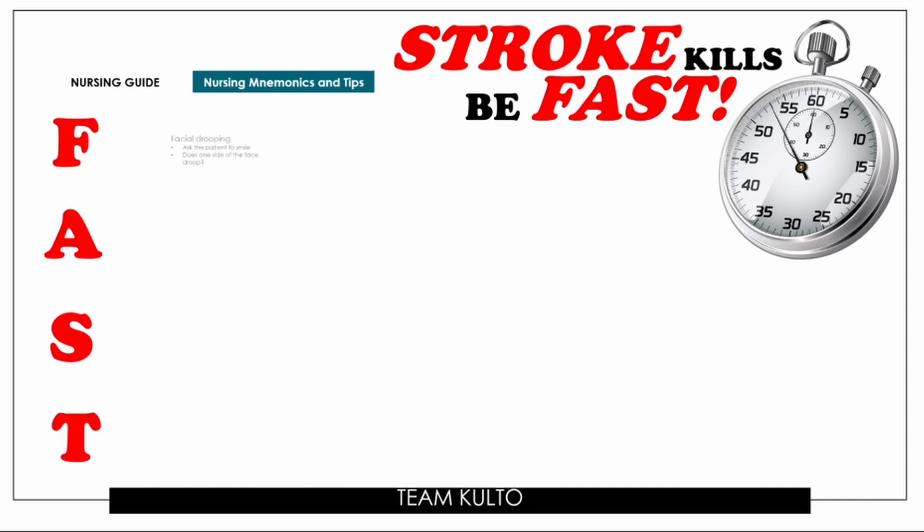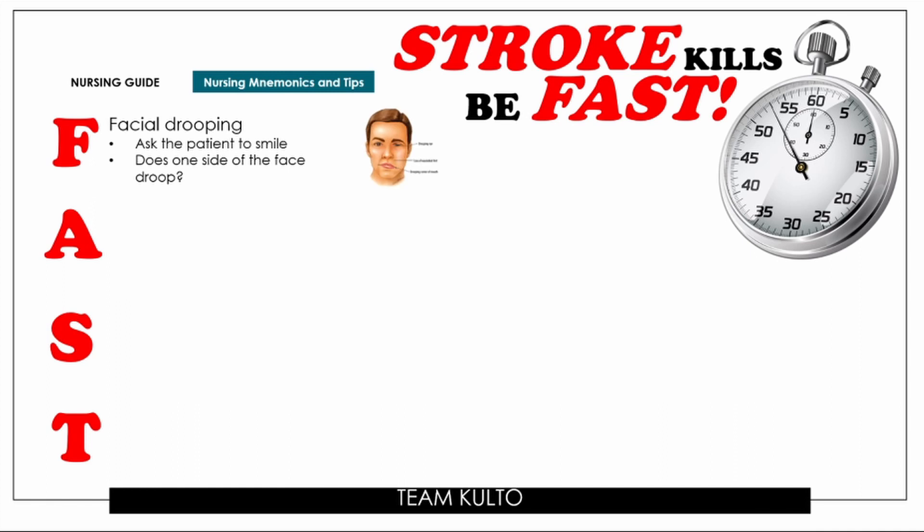F stands for facial drooping. What you're going to do is ask the patient to smile. Your question is: does one side of the face droop? It looks similar to what you see in Bell's Palsy — like a crooked or drooping expression on one side.